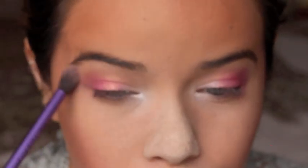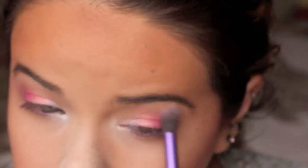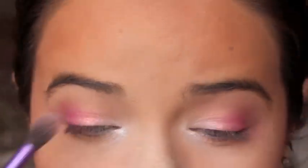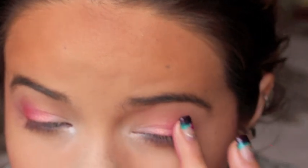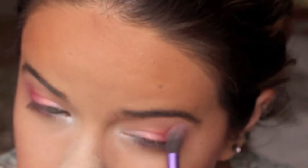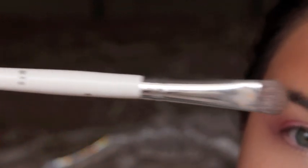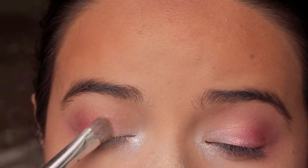With that same clean brush, I'm blending out the color I just put on, making sure there are no harsh lines. Now I'm taking the color right next to that pink, which is more peachy-toned, and placing it right on top of the pink — just a tiny bit — for more dimension, then blending it all together. With this e.l.f. eyeshadow brush, I'm taking that first color in the second row and placing it in the center and inner part of my eyes.